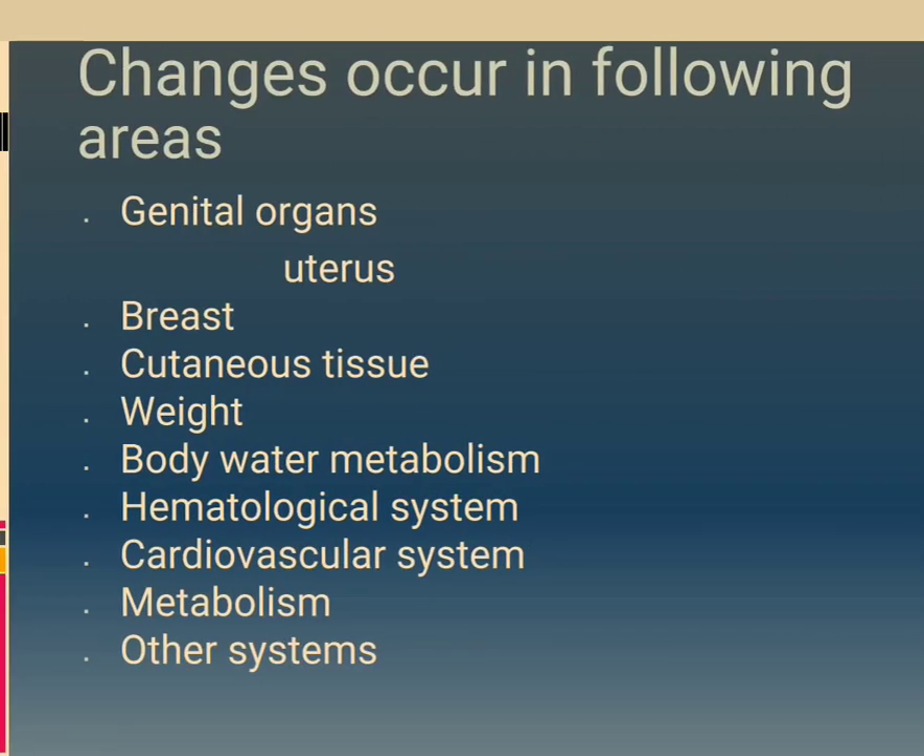Changes occur in the following areas: genital organs, uterus, breast, cutaneous tissue, weight, body water metabolism, hematological system, cardiovascular system, metabolism, and other systems.